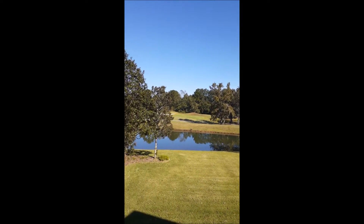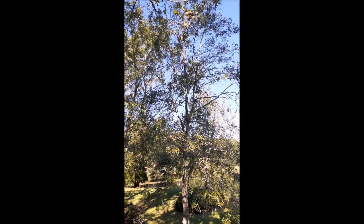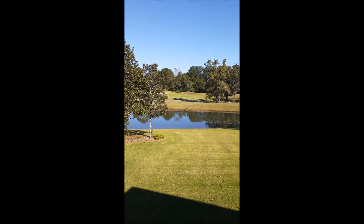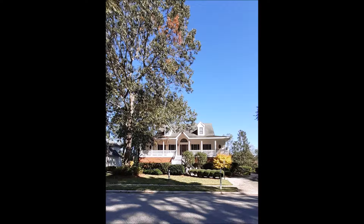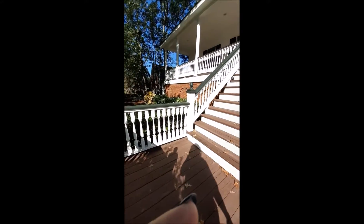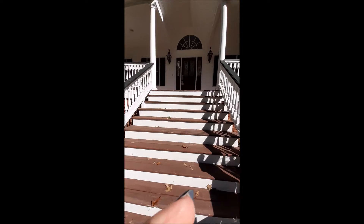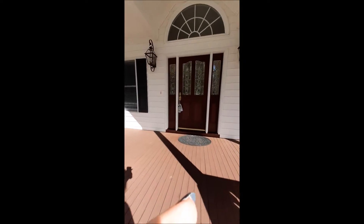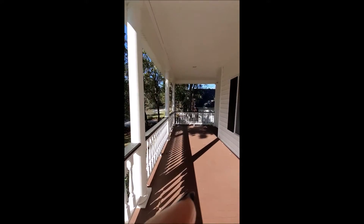Imagine this is your backyard. We come up the steps, which are angled and have a landing to the front door, and this really nice large porch.